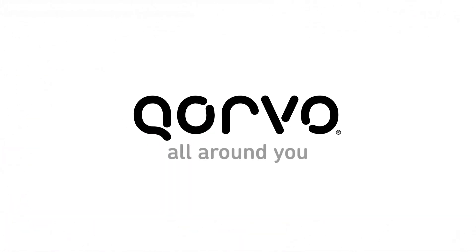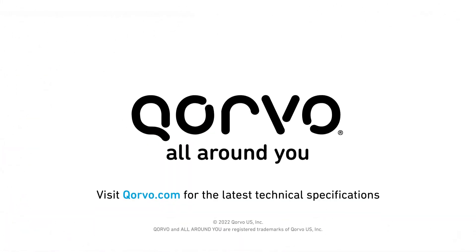To get the latest product information on this and other innovative products from Corvo, visit Corvo.com.